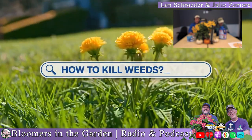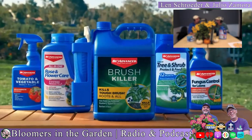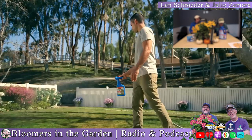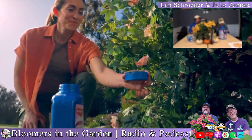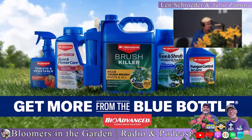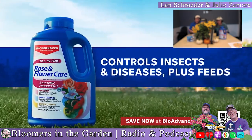Millions of Americans asked the internet about protecting their lawns and gardens — there's one simple answer: Bio-Advanced. Gardeners have trusted the blue bottle for decades. Invasive insects? Blue bottle. Lawn fungus? Blue bottle. Japanese beetles? Blue bottle. A Bio-Advanced answer for every question and guaranteed solutions for every problem. Bio-Advanced all-in-one rose and flower care controls insects and diseases, plus feeds.